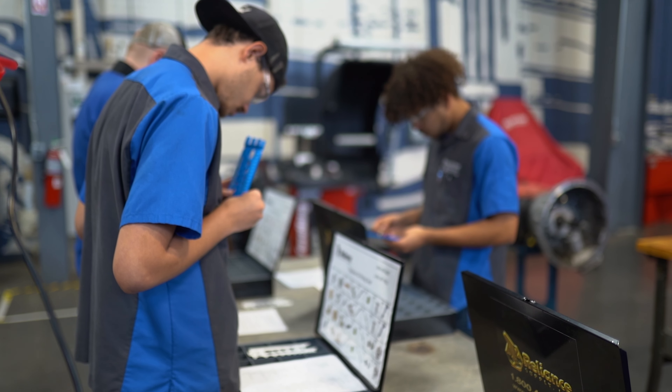My first day at work as an apprentice I felt kind of out of place, because I'd never been in a position like that in a shop. Right now I feel very comfortable — they welcomed me with open arms.